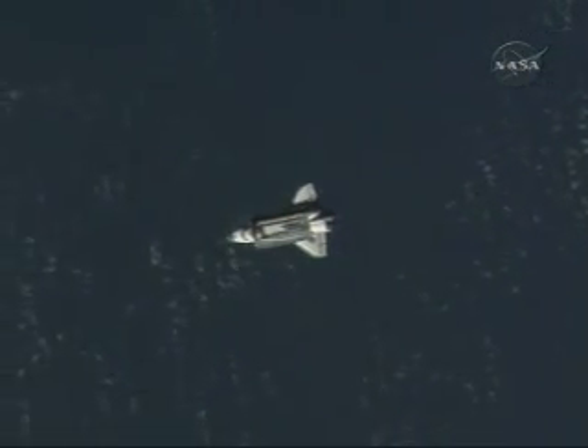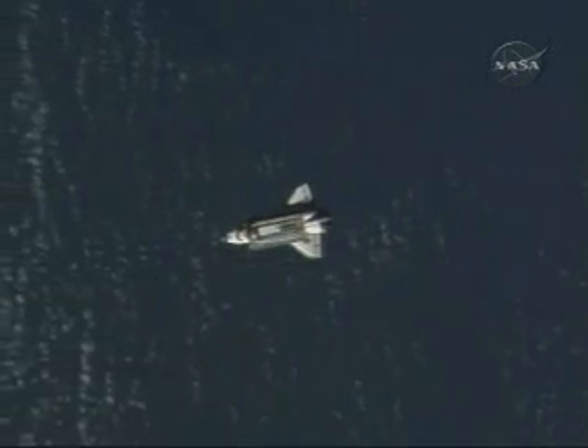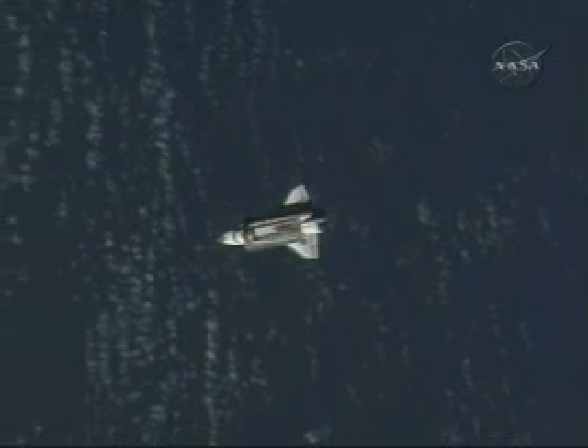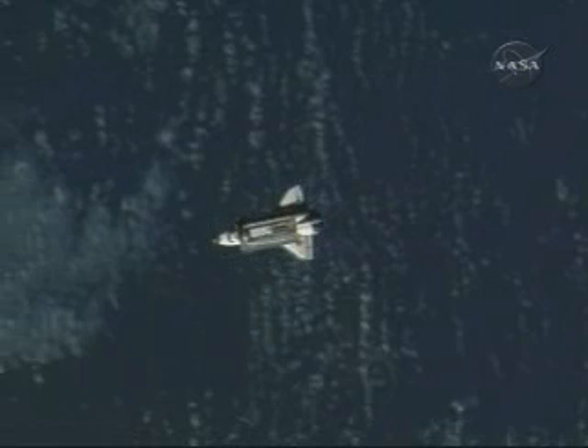The shuttle nearing the space station and on track for its rendezvous pitch maneuver at 311. They've got one final mid-course correction burn coming up, but otherwise everything is proceeding very smoothly.